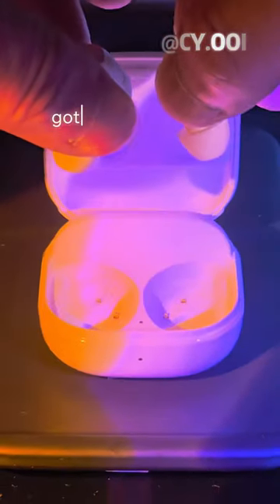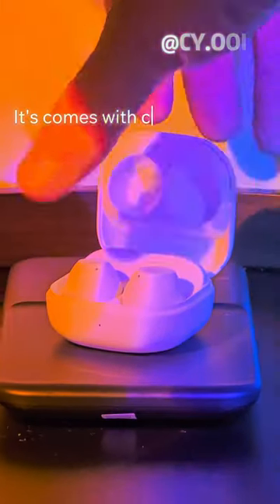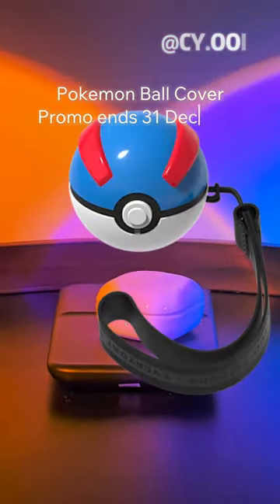Galaxy Buds FE got the best value for your money. It comes with a complimentary Pokémon ball cover.